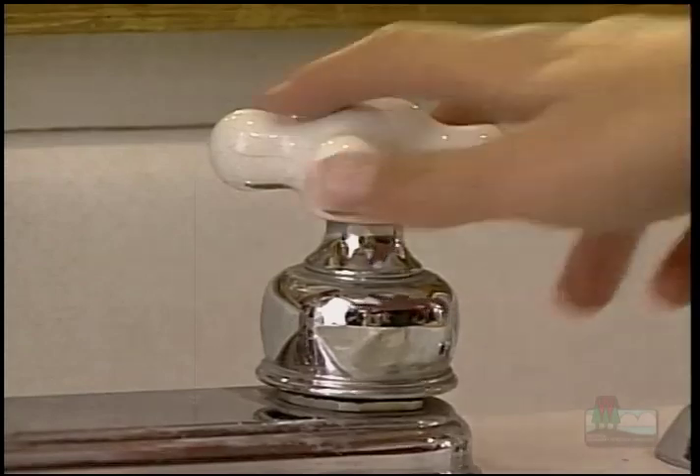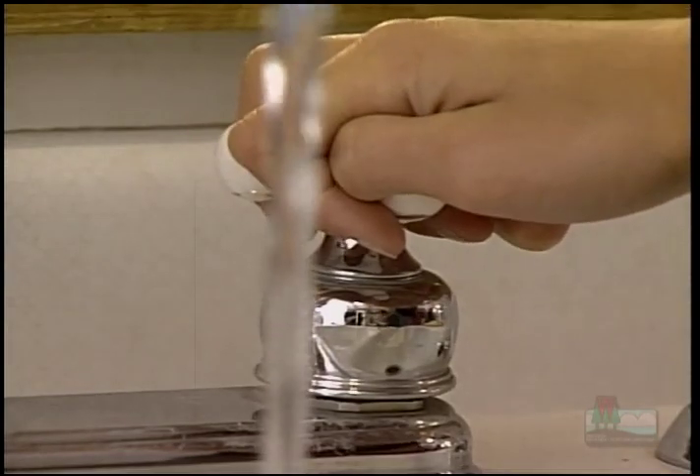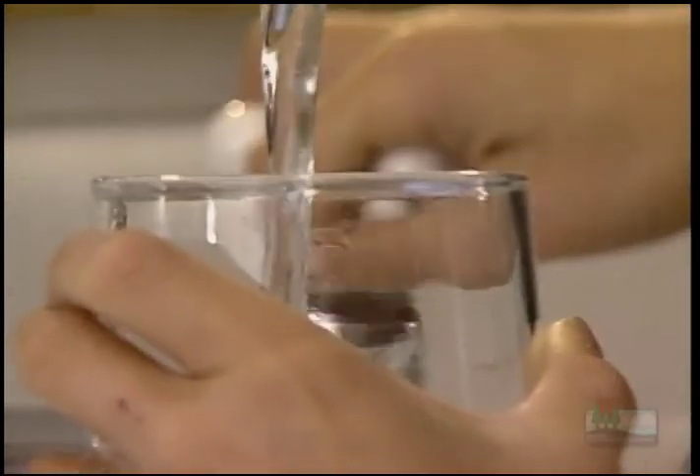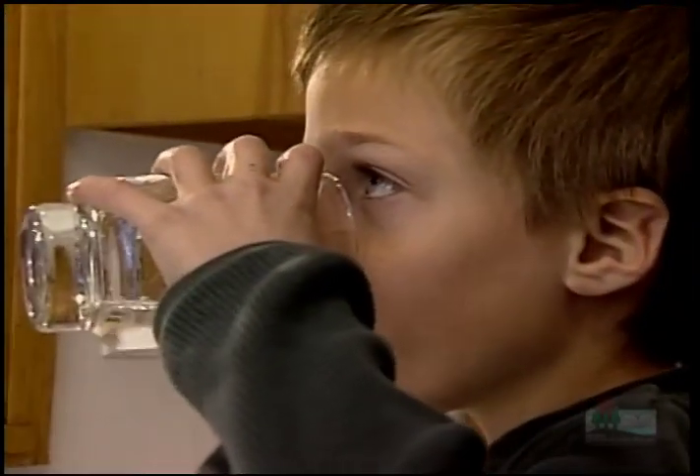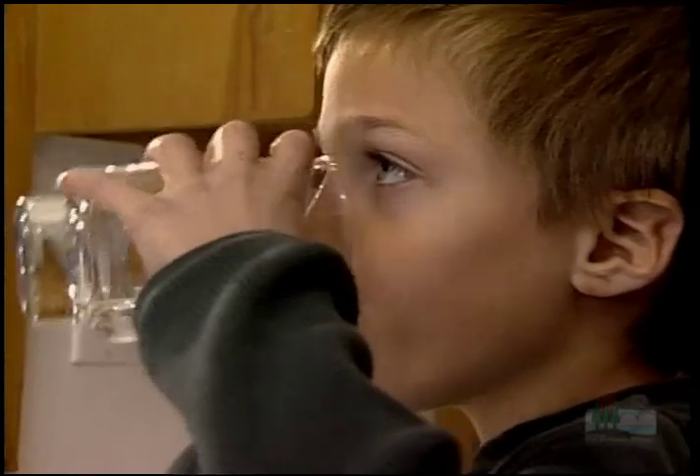By developing wellhead protection programs, communities have a real opportunity to be proactive about their drinking water. It just makes sense to try and prevent contamination rather than having to clean it up later — and it makes sense not only economically, but also for the health and welfare of generations to come.